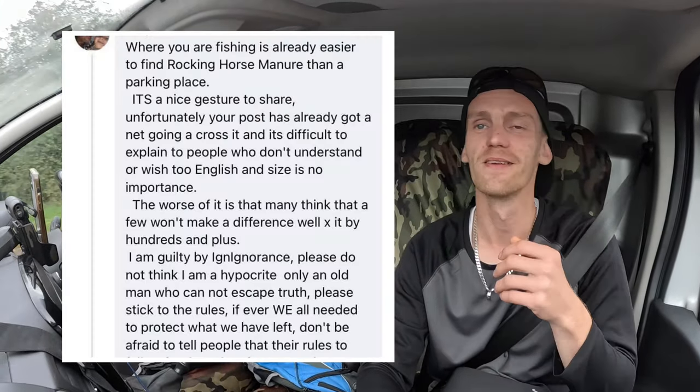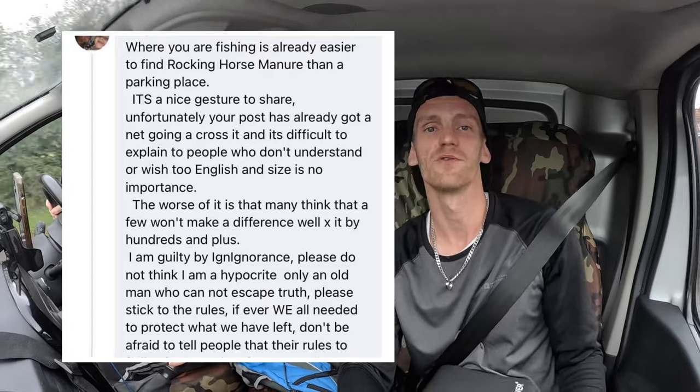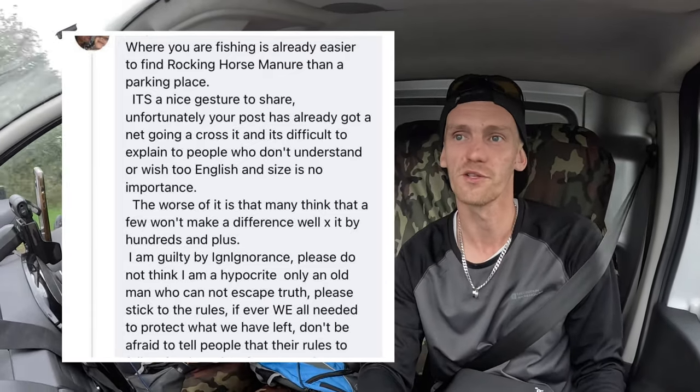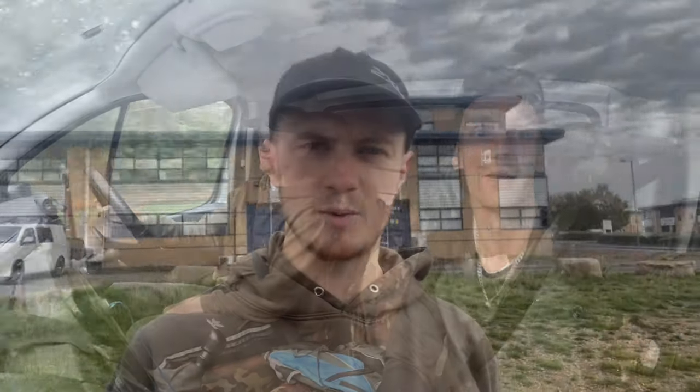Thanks for all the interest on the last video — pretty chuffed with the views, comments, and likes. We did get one strange comment from Gary Smart — yeah, an ironic name. I'll pop the comment up here, see if you can decipher it. Just to make clear, we don't take every fish we catch — we don't take undersized schoolies and chuck them on a barbecue. It's all for fun.